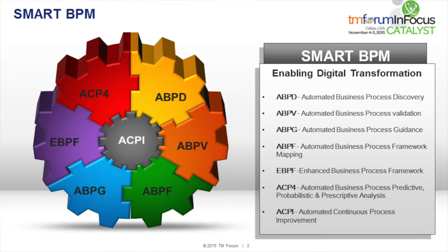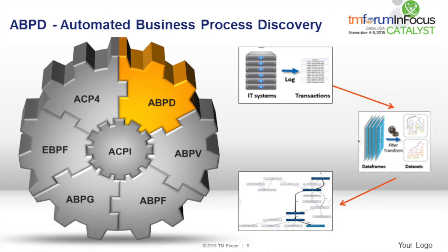Let's have a quick view of the features we have proposed for smart BPM. The first is automated business process discovery. This talks about the approach of discovering processes. The traditional way of doing this is very manual and is filled with challenges.